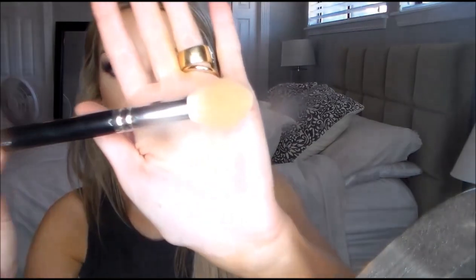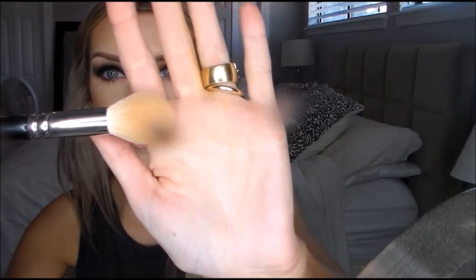Next brush is also from Zoeva — the Lux Highlighter Brush in 105. It is so amazing for highlighting your under eyes and setting your concealer. This brush is incredibly soft. Even if you're using a sparkly highlight, it's great for the tops of your cheeks, down the bridge of your nose, on your chin — anything. So soft and luxurious.